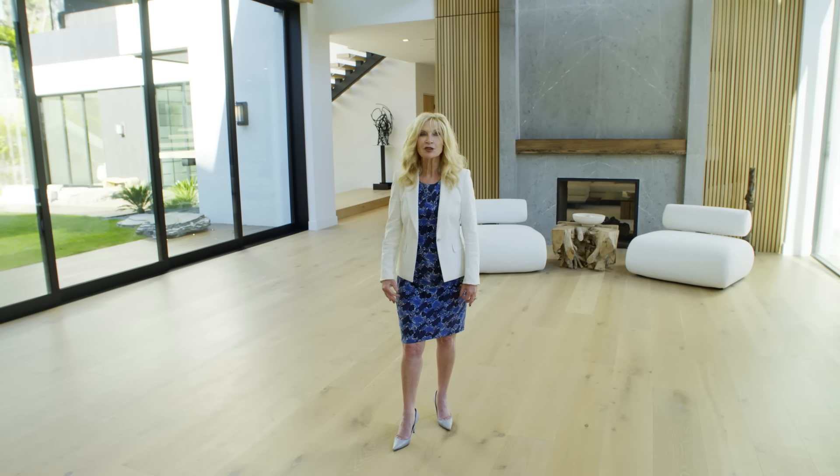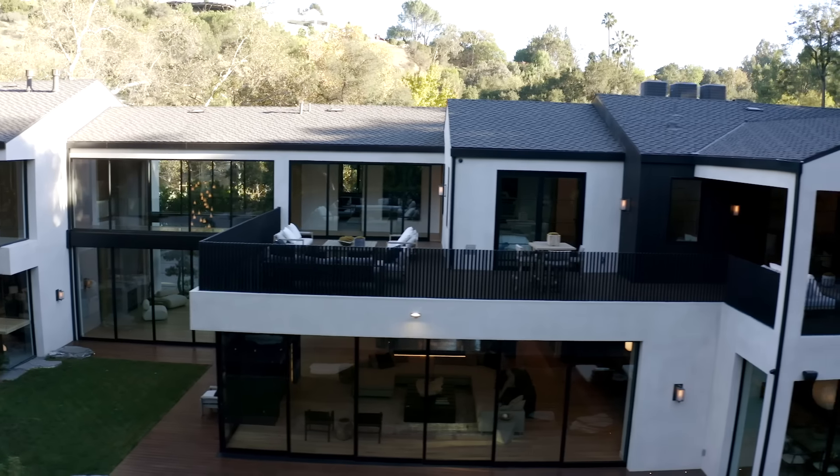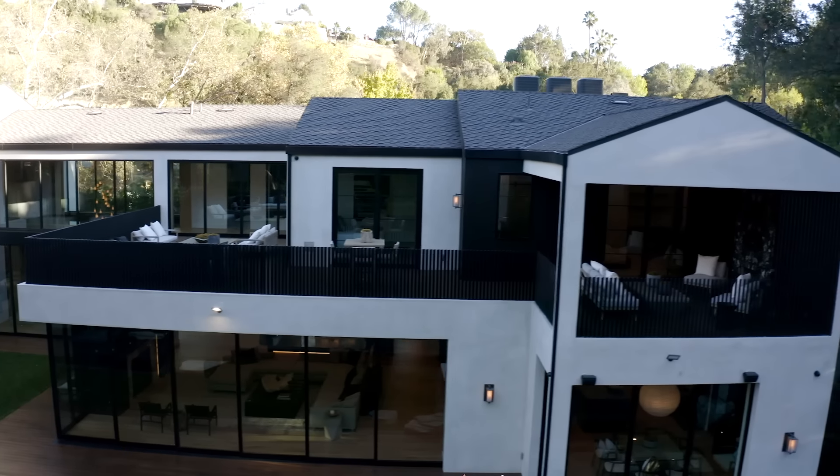We are lucky enough today to be joined by Jay Omar, who is the designer of this incredible property and he is going to be touring with us.